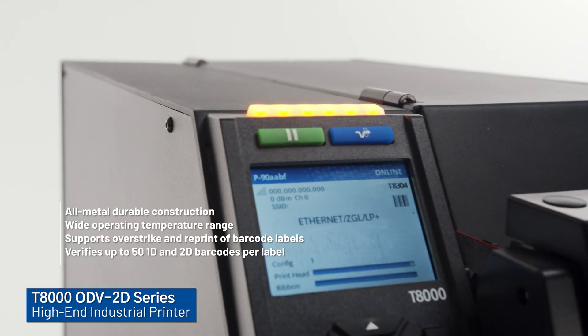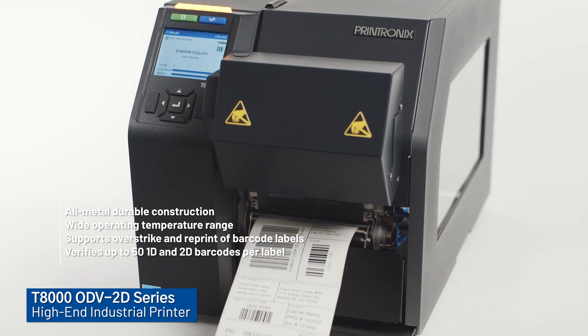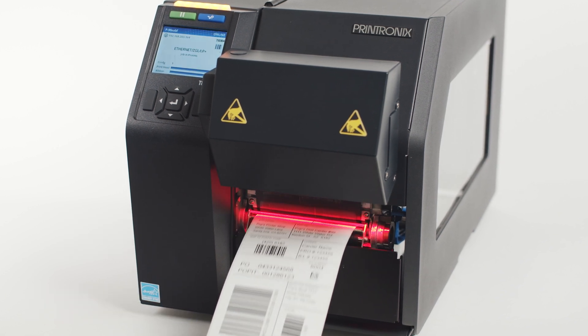T8000 is our premier high-end enterprise grade thermal printer. With added barcode inspection capability, the T8000 provides maximum performance.